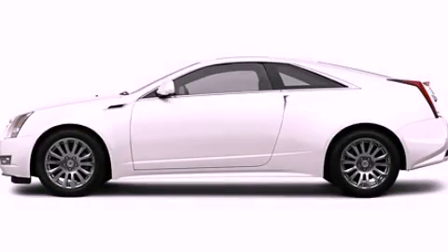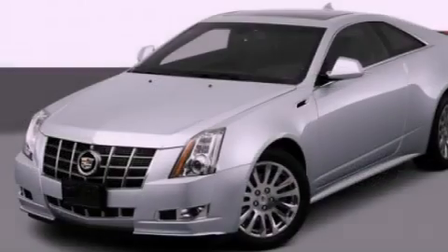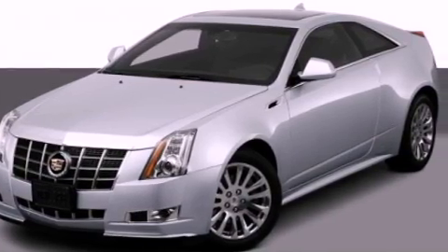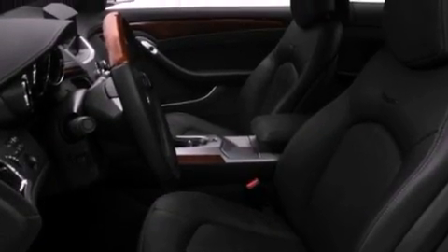This is a 2012 Cadillac CTS, a drive-in shape that provides endless luxury. It has a 3.6-liter six-cylinder engine and an automatic transmission.